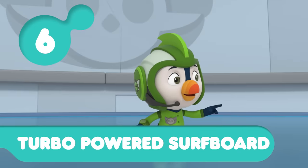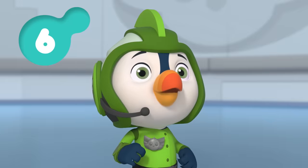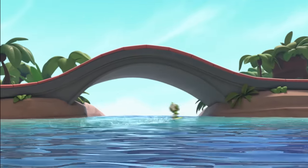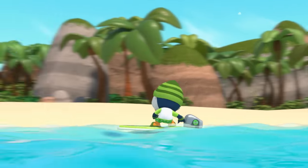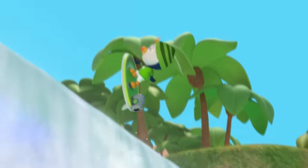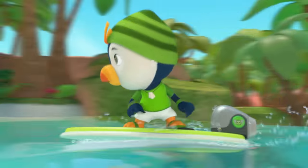Number six, Brody's Turbo-Powered Surfboard. Whoa, Turbo-Powered Surfboard! Primo! That's how you do the Brody Hop!